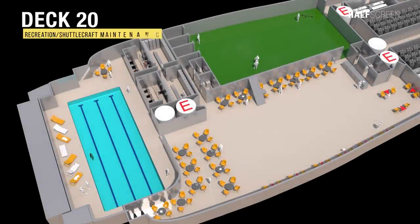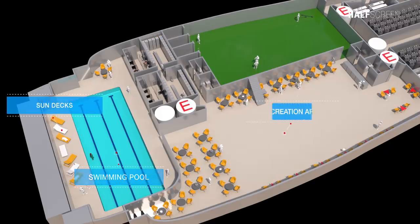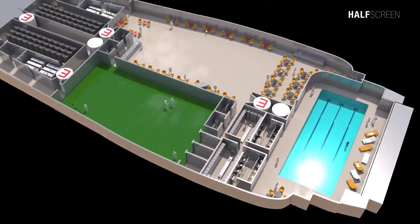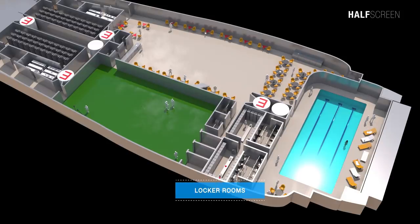One of the more interesting decks was deck 20 — the recreational facility and shuttlecraft maintenance shop. This deck included a swimming pool with a sun deck and recreational area. On the port side were the gymnasium, locker rooms, and shower rooms.